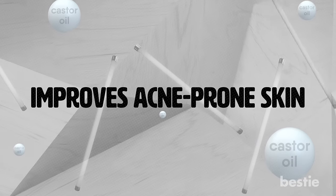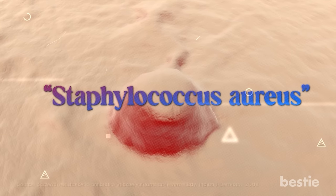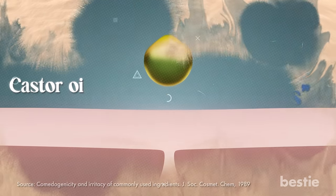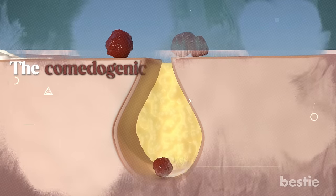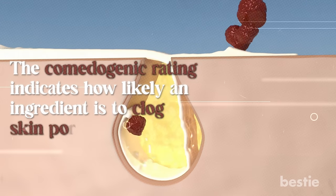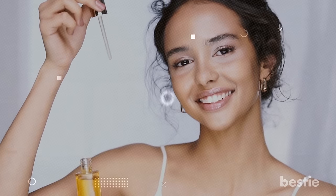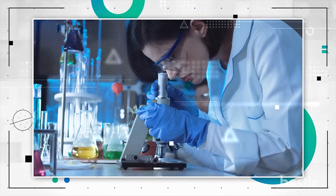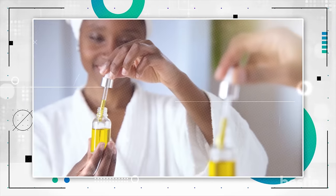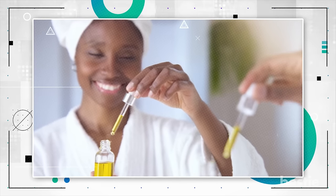Improves Acne-Prone Skin. Castor oil has an antimicrobial property that combats a bacteria called Staphylococcus aureus, which is related to acne formation. Castor oil also has a comedogenic rating of 1, which means it's not likely to block your skin pores. The comedogenic rating indicates how likely an ingredient is to clog skin pores — the lower the rating, the better it is for your skin. It's a great natural ingredient that most skin types can benefit from. If you want to keep your skin healthy and glowing, you might want to try adding castor oil to your skincare routine.